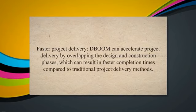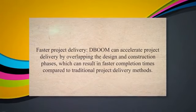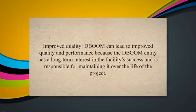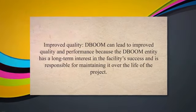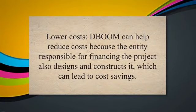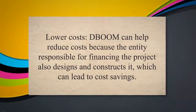Faster Project Delivery: DBOOM can accelerate project delivery by overlapping the design and construction phases, which can result in faster completion times compared to traditional project delivery methods. Improved Quality: DBOOM can lead to improved quality and performance because the DBOOM entity has a long-term interest in the facility's success. Lower Costs: DBOOM can help reduce costs because the entity responsible for financing the project also designs and constructs it, which can lead to cost savings.